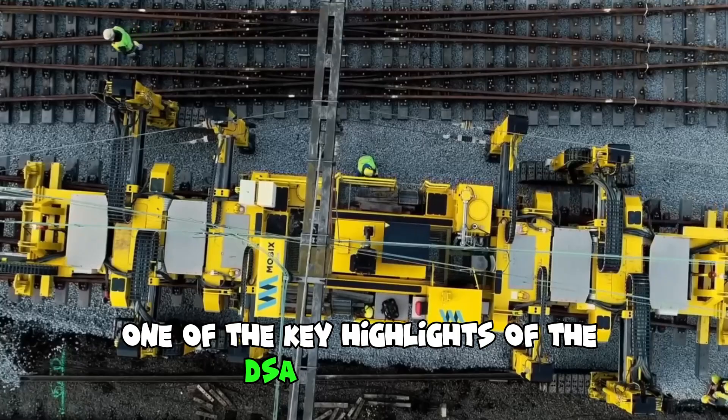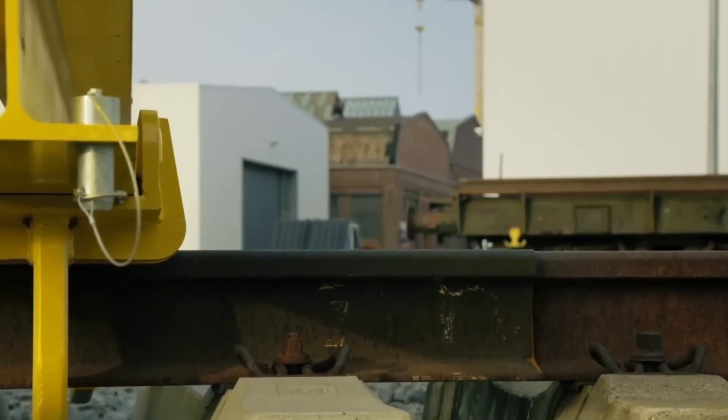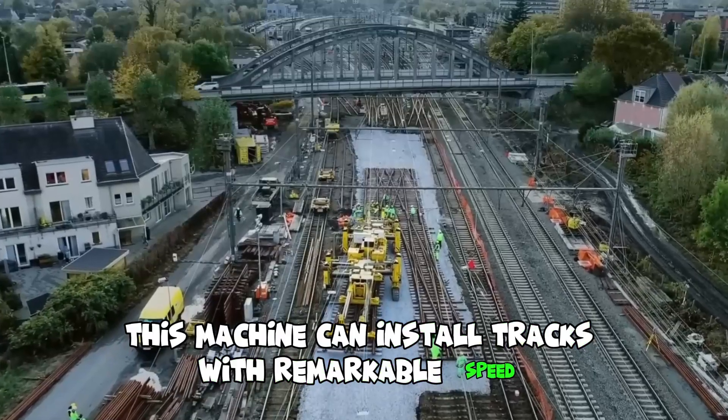One of the key highlights of the DSA track layer is its ability to lay tracks and create railway lines swiftly and accurately. Equipped with advanced track-laying mechanisms and precision control systems, this machine can install tracks with remarkable speed and precision.